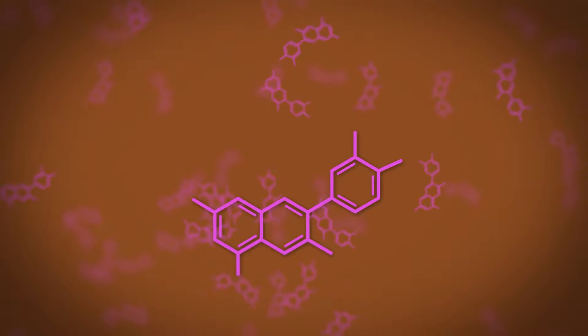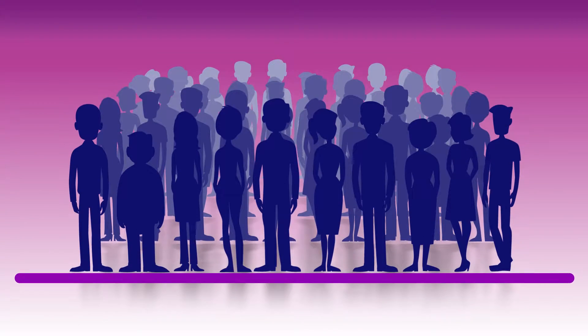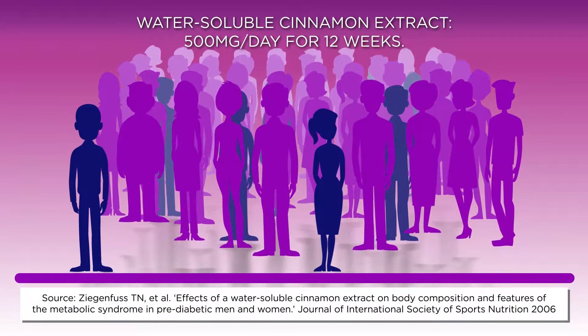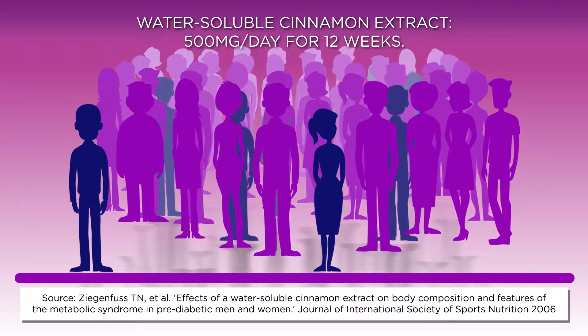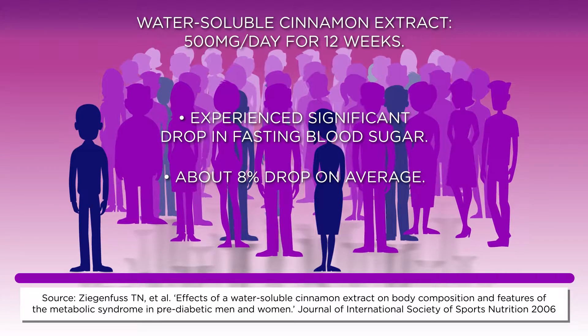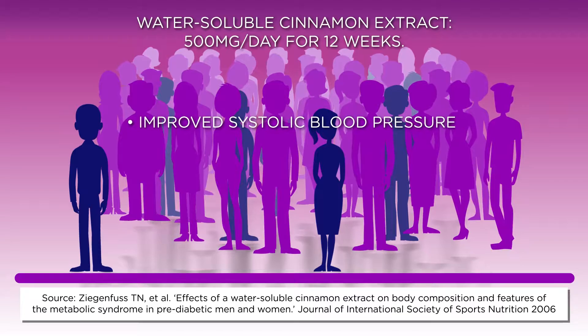These beneficial phytonutrients are called procyanidin type A polymers. In a recent clinical study, people given 500 milligrams a day of Sinulin PF with these type A polymers over 12 weeks experienced a significant drop in fasting blood sugar. The subjects who received cinnamon extract also had measurable improvements in systolic blood pressure,